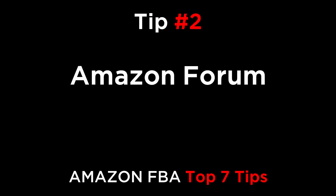Tip number two: Amazon Forum. If you have a Seller Central account, you can also ask questions in the Amazon Forum. You might want to bounce ideas around for strategies and determine what is and isn't acceptable on Amazon by asking your peers in this group. Amazon will also monitor the discussion and respond to questions and issues. This is a good place to get general tips and find out how to get a good supplier.